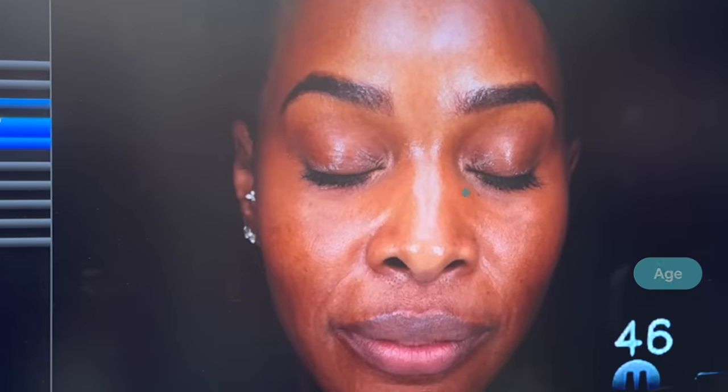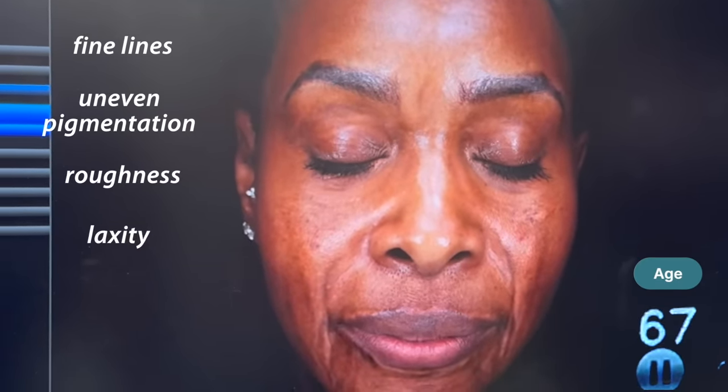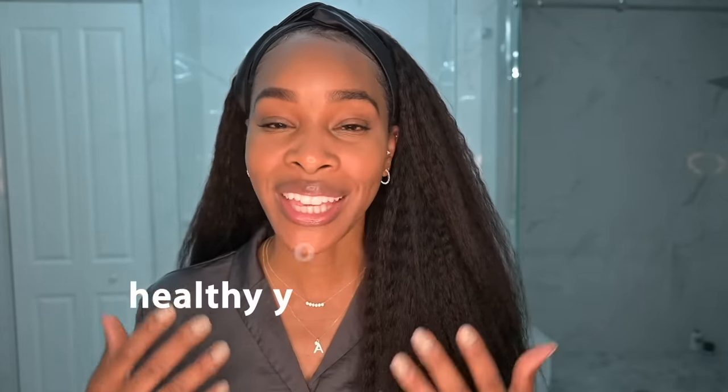Aging skin is characterized by a variety of changes such as fine lines, uneven pigmentation, roughness, laxity, sagging, or volume loss which leads to things like smile lines. So I'm going to show you the products that I'm using to help maintain healthy, youthful skin for both the face and the body.